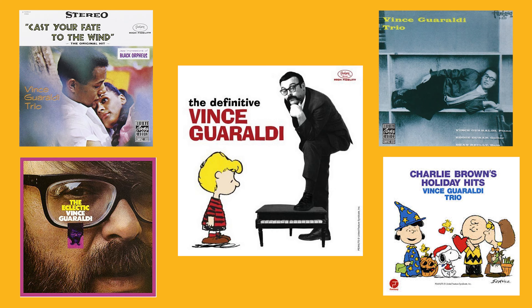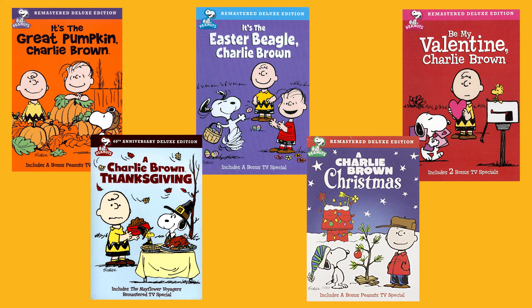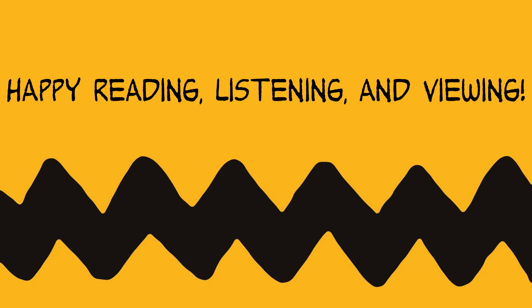And of course, the library also carries the Peanuts holiday DVDs to enjoy with your family. Happy reading, listening, and viewing.